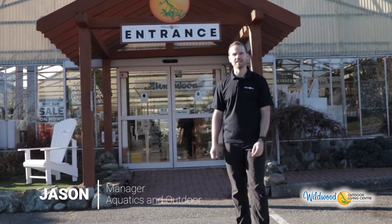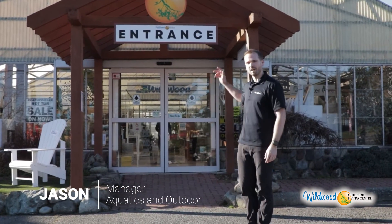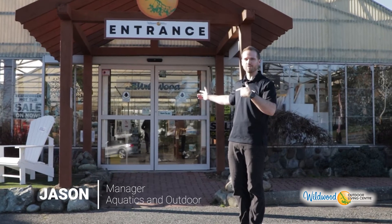Hi and welcome back to Wildwood Outdoor Living. My name is Jason. I'm in charge of the outdoor living sections and I'm going to give you a tour. Come on in.